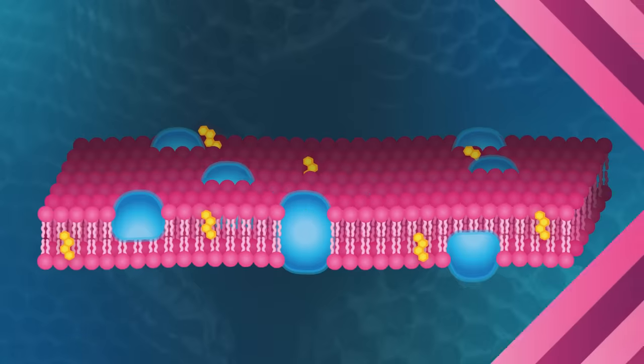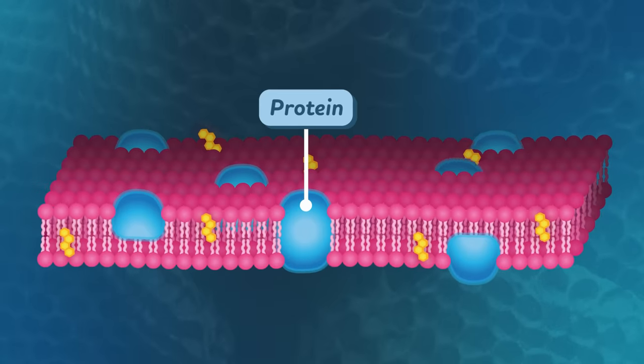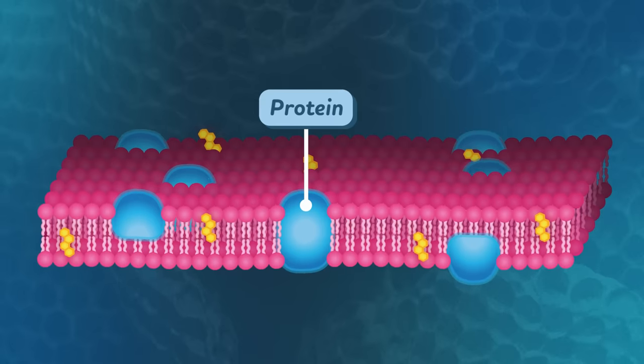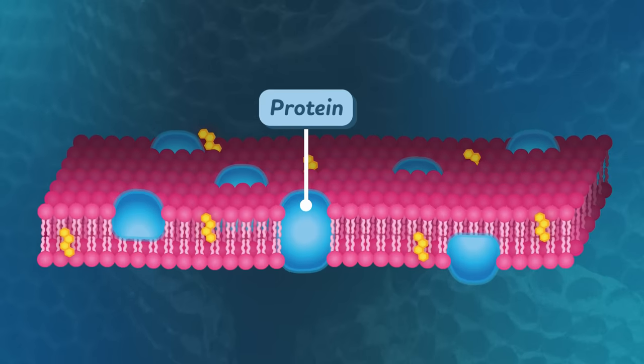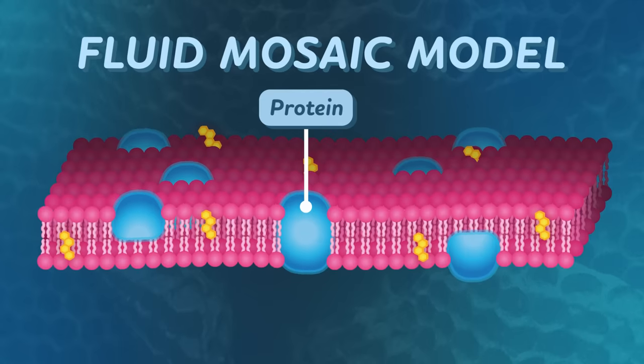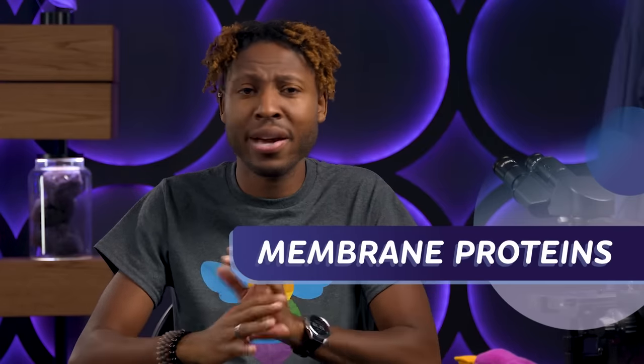Thanks to modern technology and years of research unpacking the cell membrane, we can now visualize its structure in intricate detail. We've learned that the cell membrane isn't just phospholipids — for example, there are proteins that make up 50% of some membranes by weight. Dotting the lipid membrane like contrasting stones in a mosaic, these proteins move around in the fluid cell's surface, playing a variety of different roles. Scientists have built a whole model called the Fluid Mosaic Model around this idea, helping biologists imagine the phospholipid bilayer as the dynamic structure it really is.